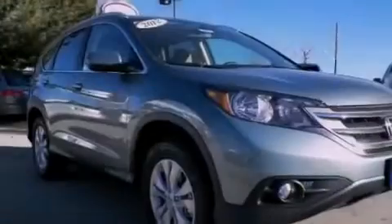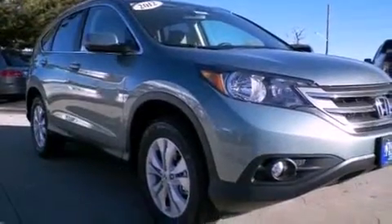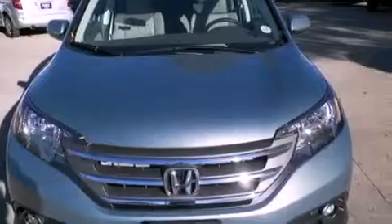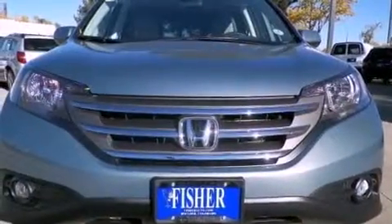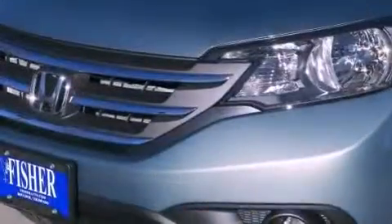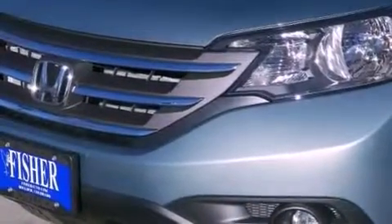A rear view camera, alloy wheels, roof rails, an electronic throttle, a security system, a chrome grille, fog lamps, advanced compatibility engineering body structure, a power driver's seat, and the navigation system will help you get from point A to point B on time.